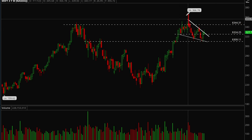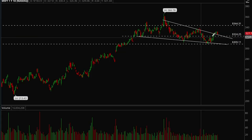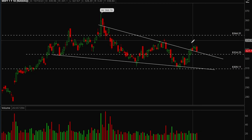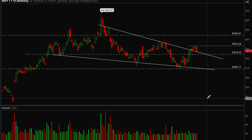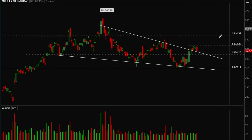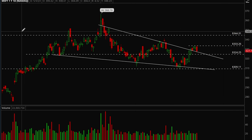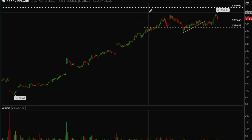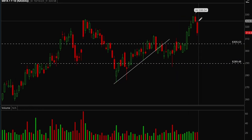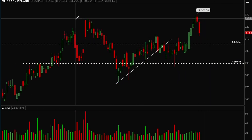Next up, Microsoft. Microsoft has a nice bull flag forming on the weekly chart. On the daily chart, it tried to break out of the bull flag and actually did close above it — that's a big positive. Microsoft is holding up pretty well. If it can take out that 333 level, there's a very good chance it could move back up to 344.